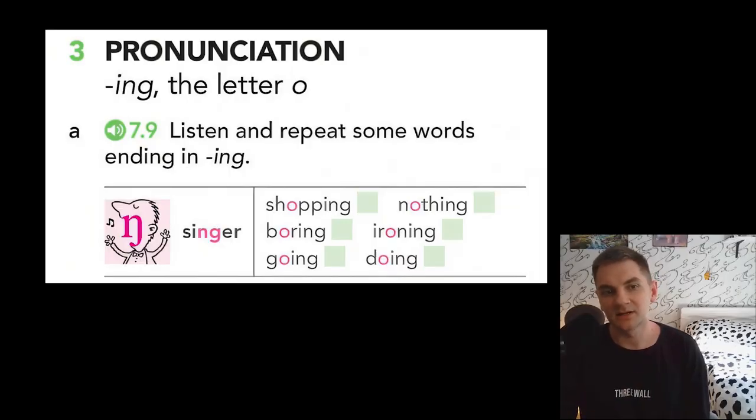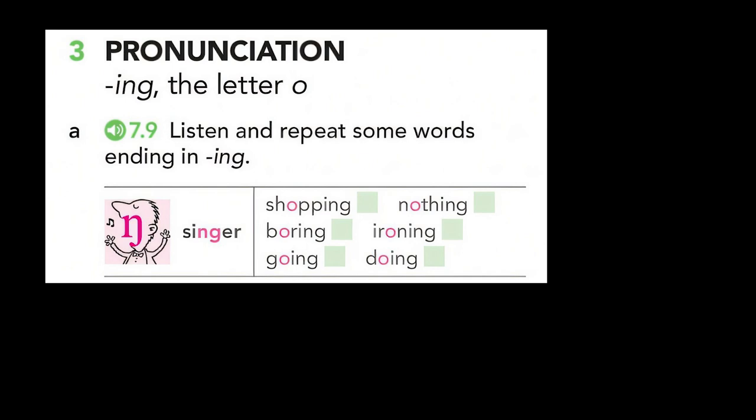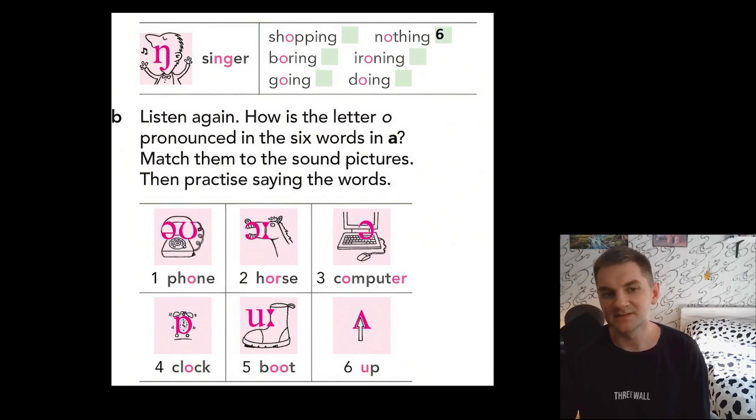Part number three — pronunciation: -ing, the letter O. Part A: listen and repeat some words ending in -ing. Listen again — how is the letter O pronounced in the six words? Match them to the sound pictures, then practice saying the words. For example, 'nothing' — it's sound six. Can you do the others?